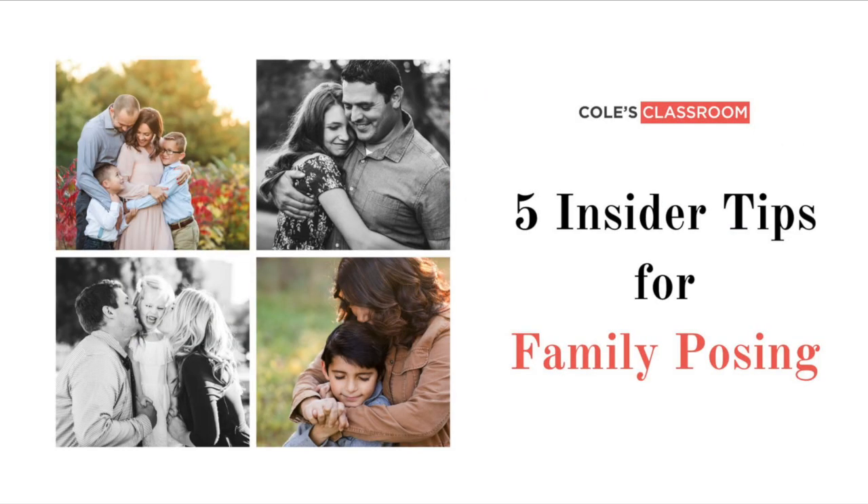Those are the five quick tips — things I'm always thinking about. Once you start to solidify these through your sessions, they become second nature. To recap: practical posing things like keeping everybody connected, having bent arms and legs, and having hands connecting to someone; but also softer things like letting the kiddos lead to get the best photos. Hopefully sharing these tips helps you with your family sessions as much as they've helped me. Check back soon for more tips.